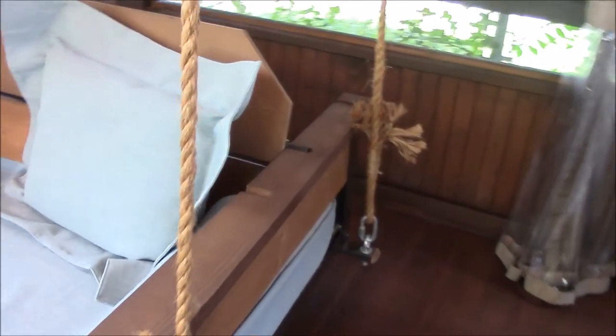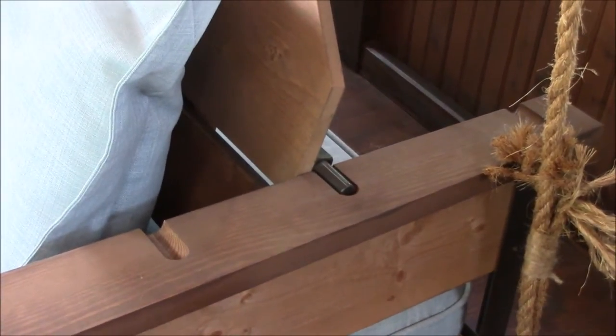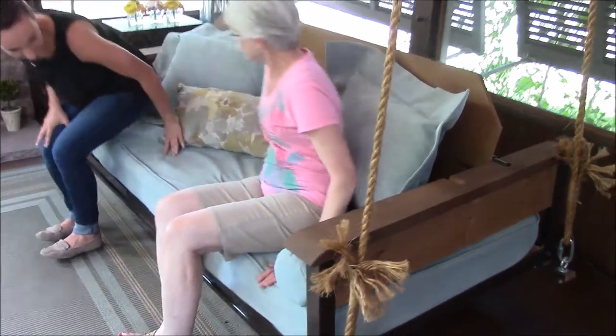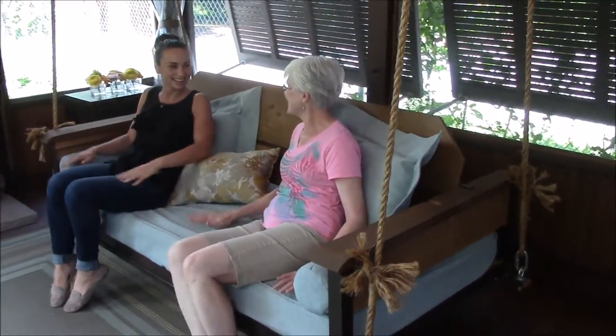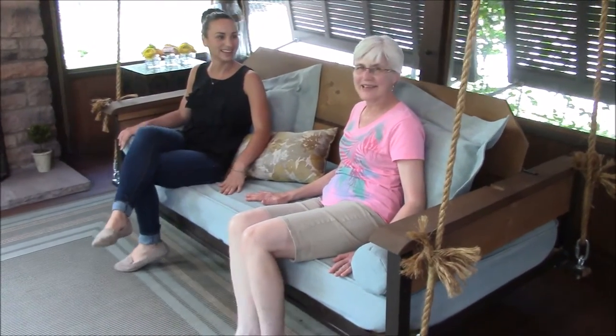So it has this feature where right now it's comfortable for sitting, but it can actually be converted into a bed as well. That is awesome. And so, like right now, we could just sit on it and swing. And the mattress on this — the cushion — is like super deluxe, so comfortable.